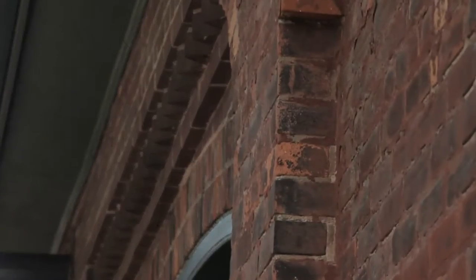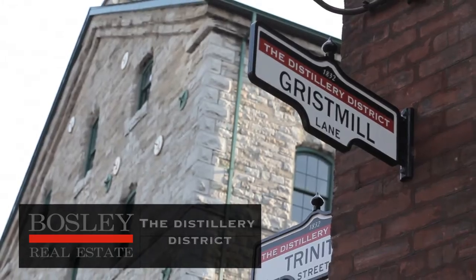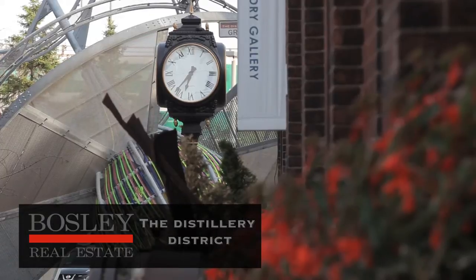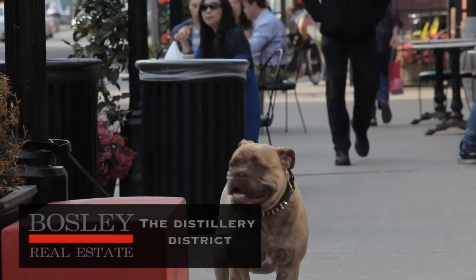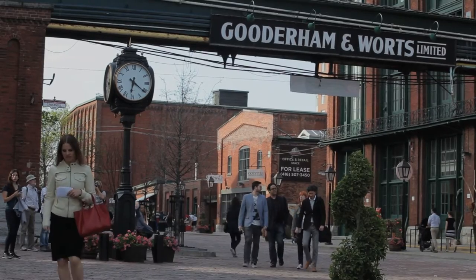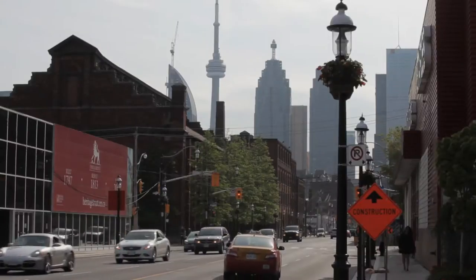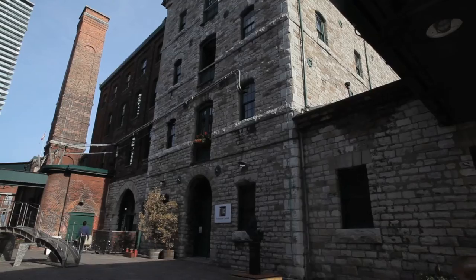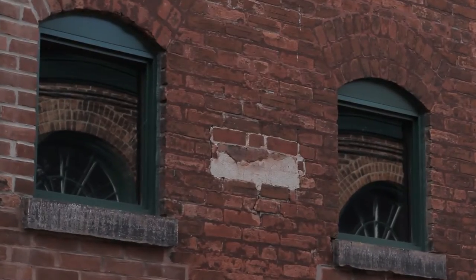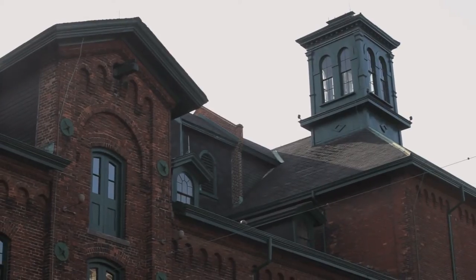Who would have thought that just a few minutes drive east from Toronto's financial core lies a unique destination unlike any other in North America? It's hard not to be in awe of the distillery district. Walking around this vast preservation of Victorian industrial architecture is like stepping back in time. The more than 40 heritage buildings spanning over 13 acres have been carefully restored, and their charm is only amplified by the brick-paved walkways and enchanting courtyards.